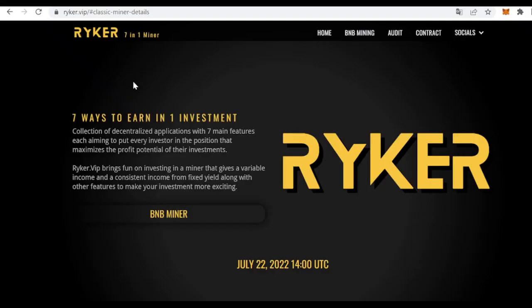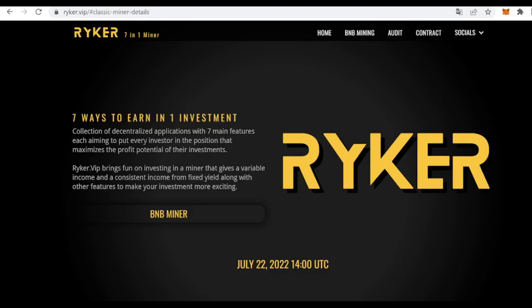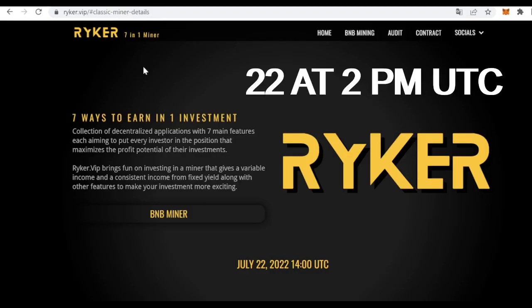Hi all and welcome to this new Crypto Bros video. On this occasion we are presenting Riker, which has been audited by George Stamp as we can see in this smart contract audit report, and has obtained a great overall score of 83%. Let's explore this unique miner that is going to be launched tomorrow.